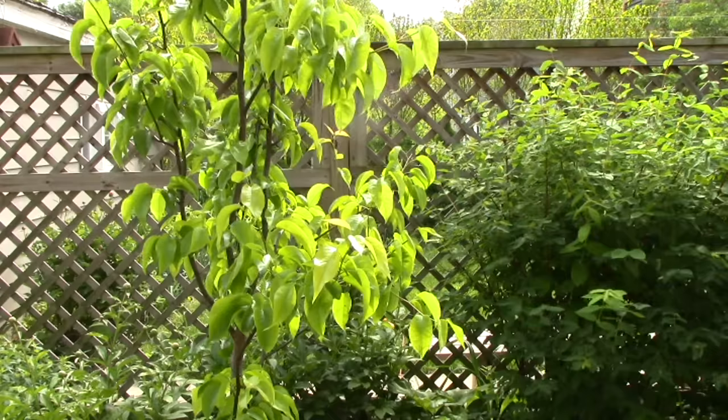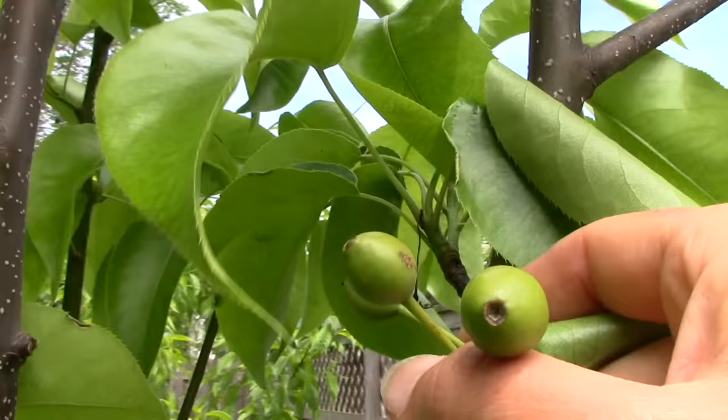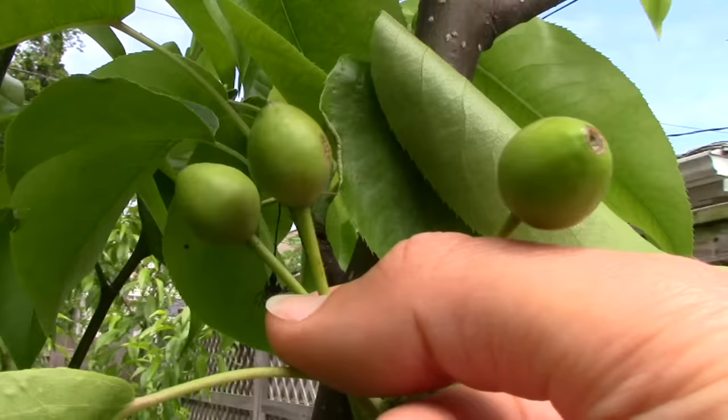Our next stop is our Asian pear tree, which we planted a few years ago. If you look closely, you can see many little Asian pears forming. Asian pears don't have the typical pear shape — instead, they're shaped more like apples.